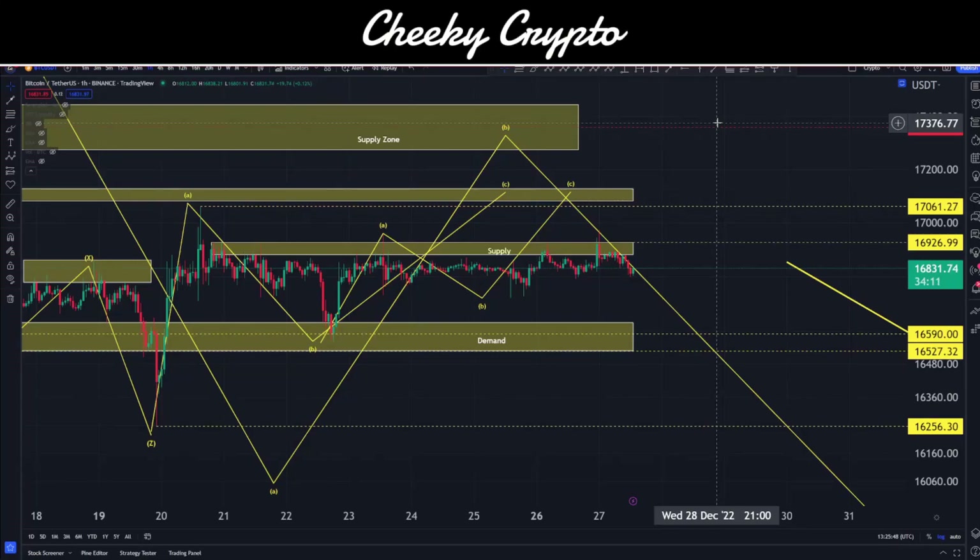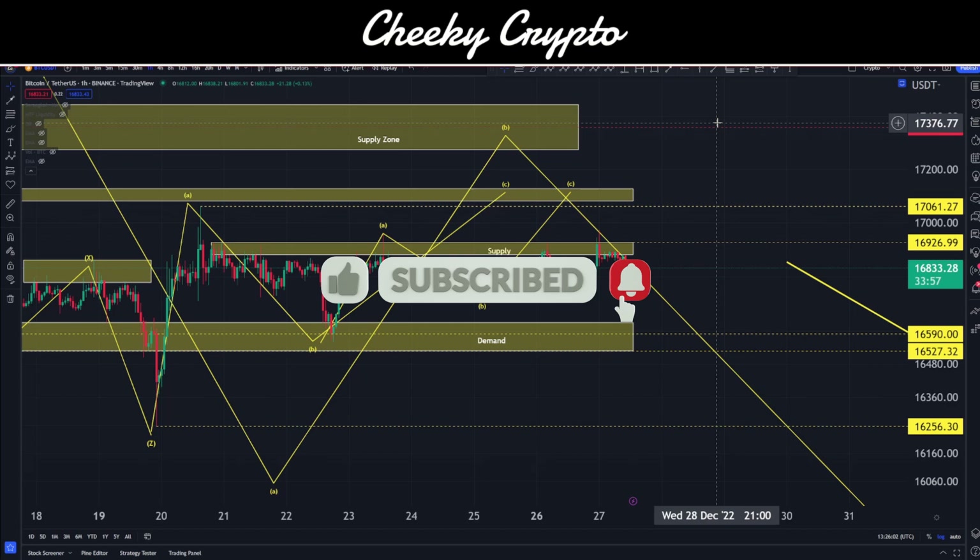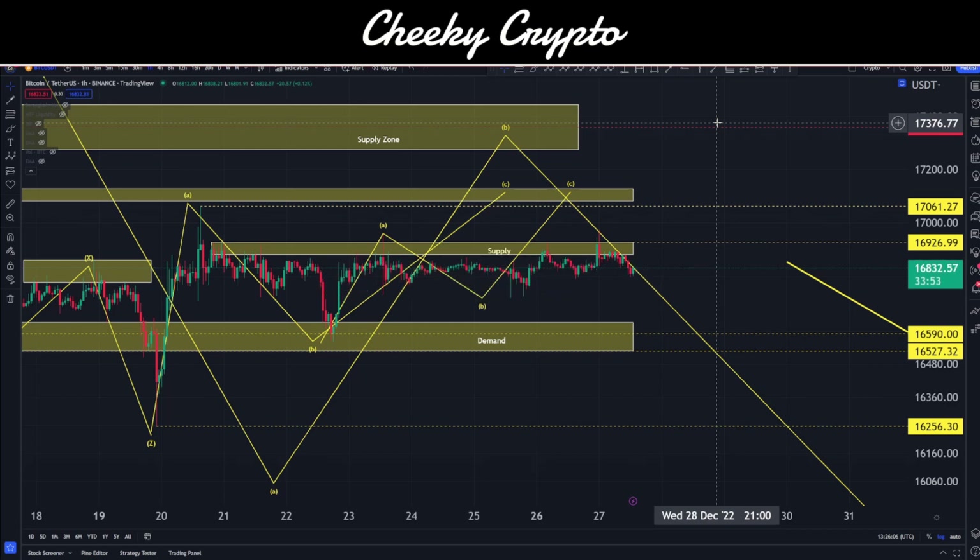Hi and welcome back to Cheeky Crypto. Today we're going to be jumping down into the world of Bitcoin, taking a look at what's been going on most recently, what we think is likely to happen next, and all that wonderful stuff. As I get into this video, if you find it useful and informative, smash that like button. If you happen to be new to the channel, why not go ahead and subscribe and tap the bell to select all notifications.